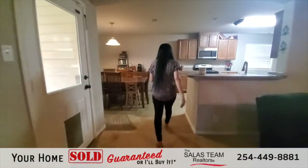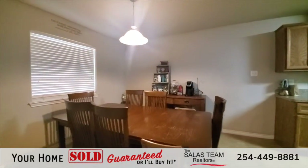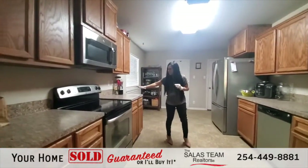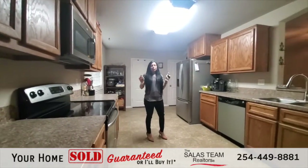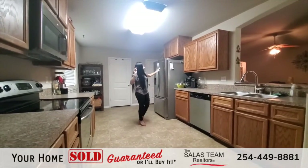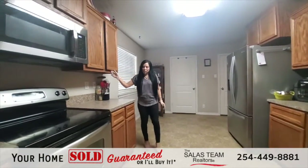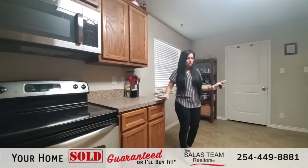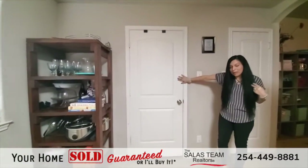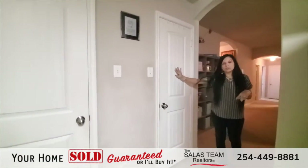As we walk this way, this is your eat-in kitchen dining area, so plenty of space for your table over there. Look at this large kitchen — you have lots of countertop space. It is a fully equipped kitchen with your stove, overhead microwave, dishwasher, and fridge. Lots of drawers and cabinets for storage. Right through this door is your laundry room and two-car garage, and right behind this door is an oversized pantry.